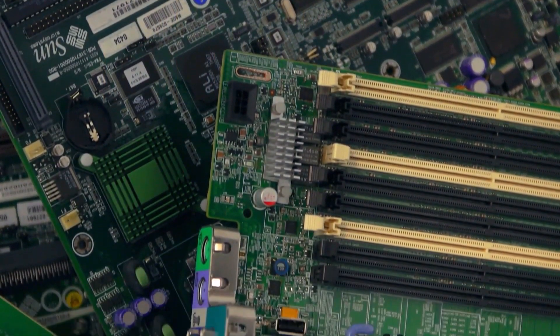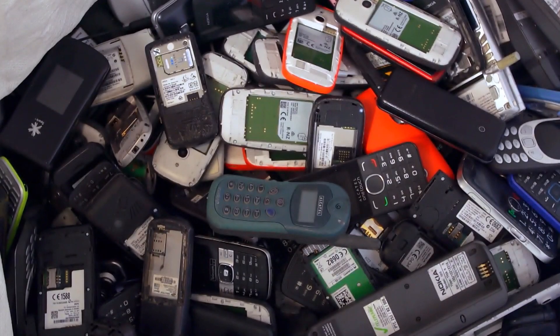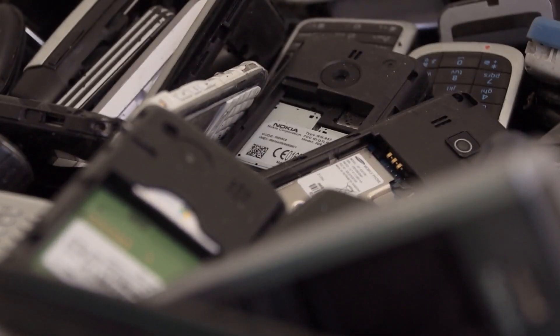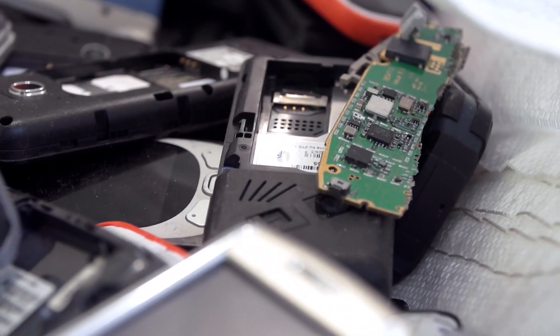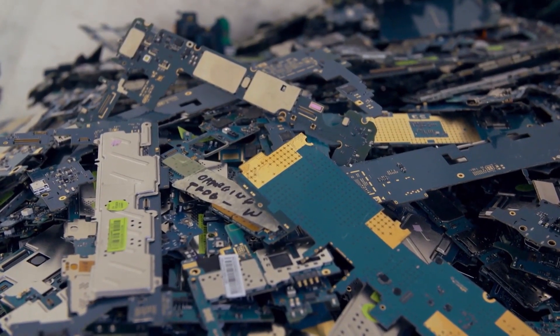Unwanted or damaged electronic products such as phones or computers are a global problem. They form what's called e-waste, and it's the world's fastest growing domestic waste stream, according to the UN. It contains pollutants such as lead and phosphors and other hard-to-recycle components.